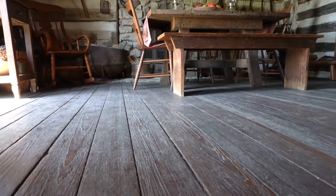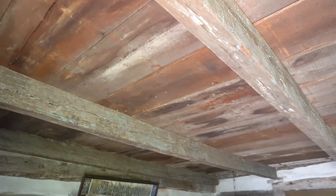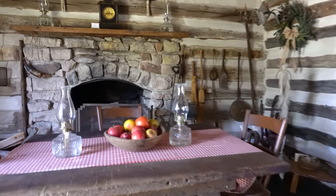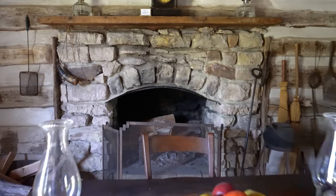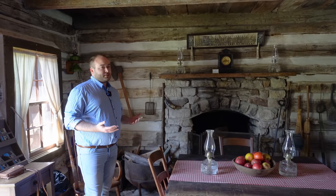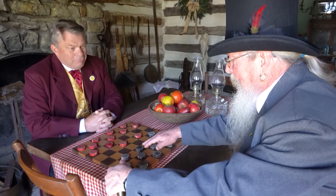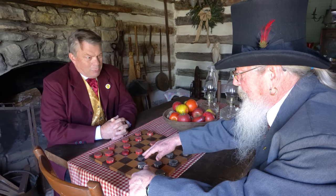Pretty much everything you're seeing here is completely original to the house. If we look down, we can see the original oak floors. If we look up, we can see all of the original timbers as well as the original fireplace. We can imagine that meals would have been cooked here, as this house would not have had a kitchen indoors. It could have had a summer kitchen at its original location, but we don't have that here today. In this space, we can imagine that entertaining might have happened, as we can see a couple of politicians having a game of checkers.